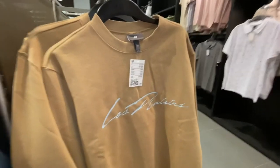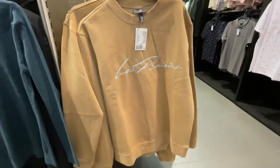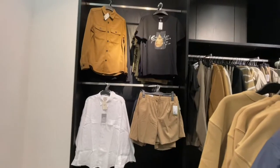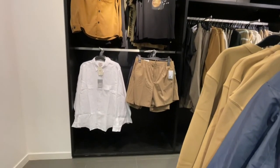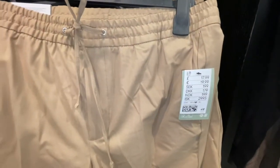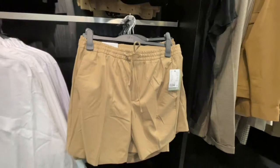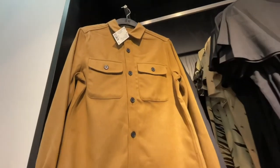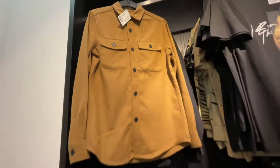This jumper or sweatshirt I thought was quite nice, it is like £17.99, a tanny coloured jumper. And I liked this section here — these shorts which are a tanny colour, got a drawstring waist which I really do like. They are £17.99 though, a bit pricey. And then this shirt is very similar to something I got in H&M quite a while ago, like a shacket thing.